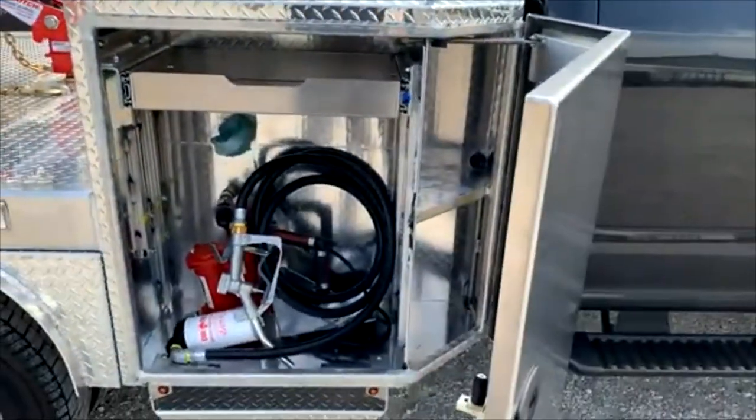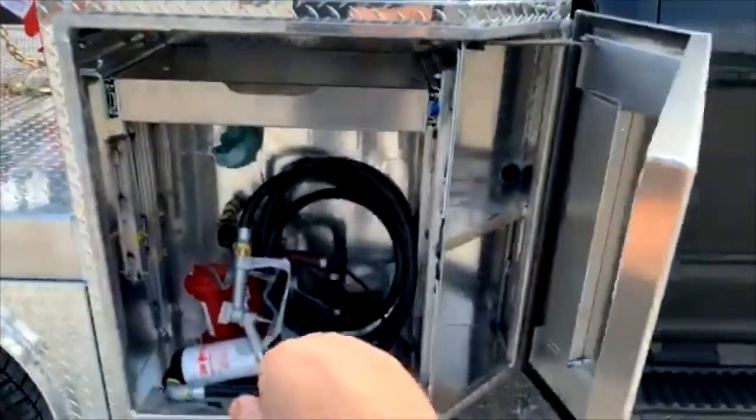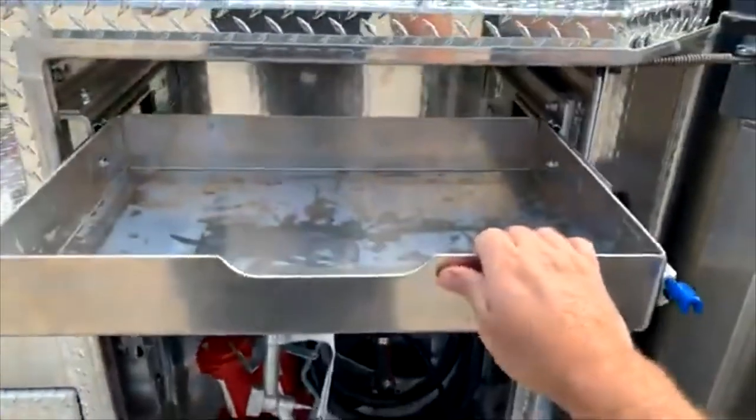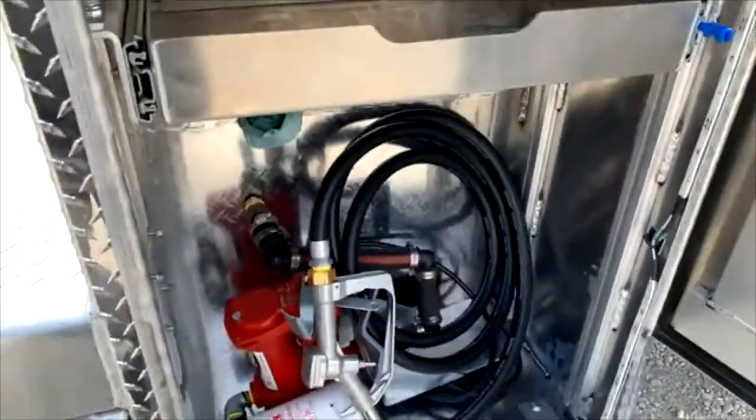It's got a couple shelves in here — this would be his fuel filler that's gonna hook to his tank. This top drawer slides out and goes in, and it has LED light strips added in here that you can turn on inside there.